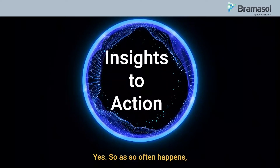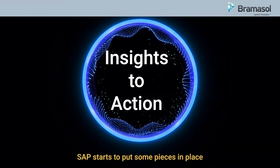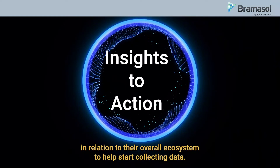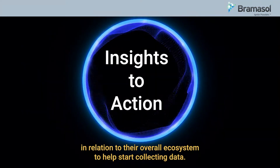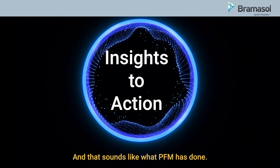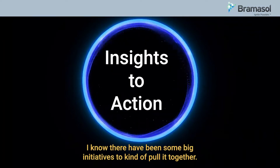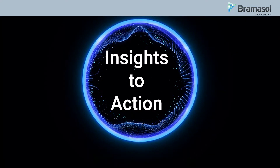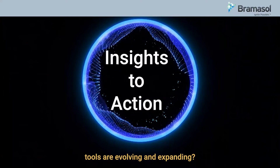So as so often happens, SAP starts to put some pieces in place in relation to their overall ecosystem to help start collecting data. And that sounds like what PFM has done. I know there's been some big initiatives to kind of pull it together. Can you describe how the SAP tools are evolving and expanding?